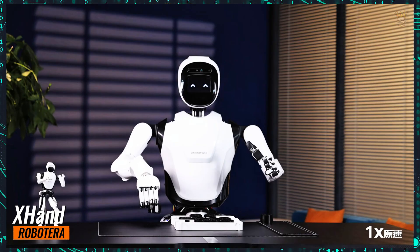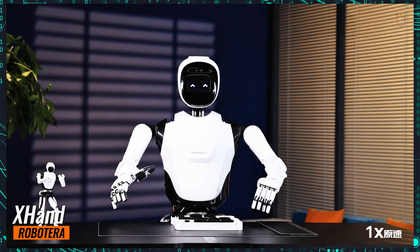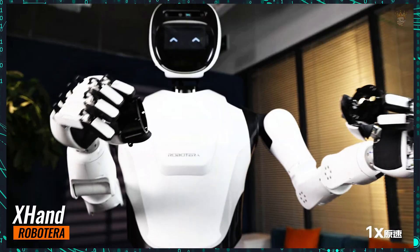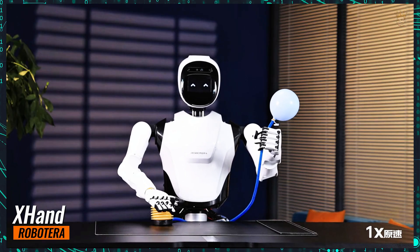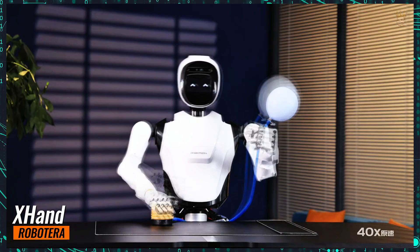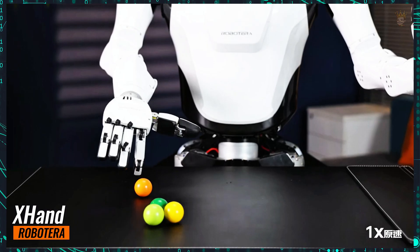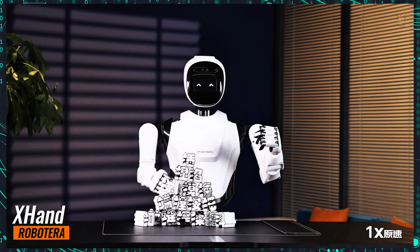With 12 degrees of active freedom, the X-Hand was developed to set new standards in general-purpose robotics. Its built-in tactile sensors and advanced transmission structure enhance the precision of motion control, ensuring smooth operation. The robot can handle heavy items, such as a 5-kilogram water bottle, making it versatile for various environments.